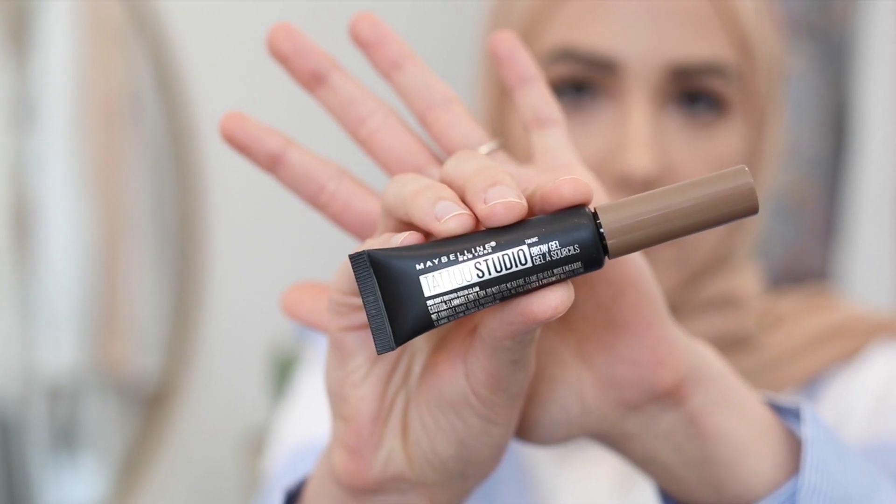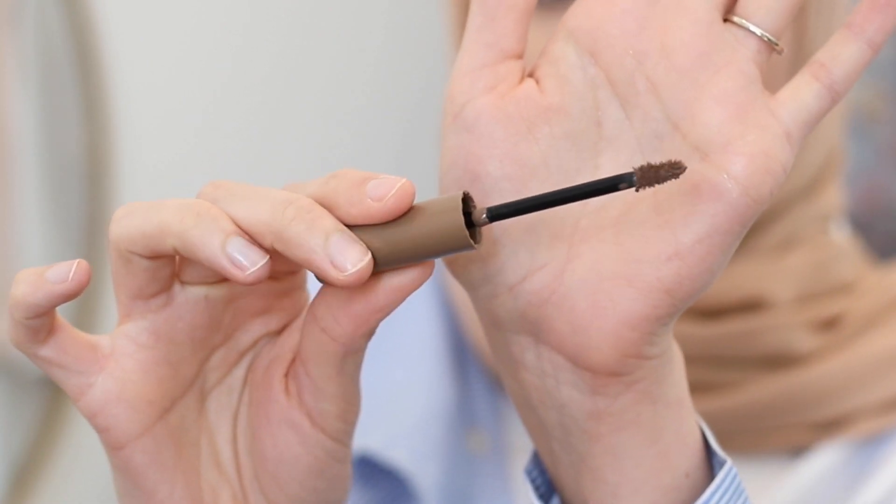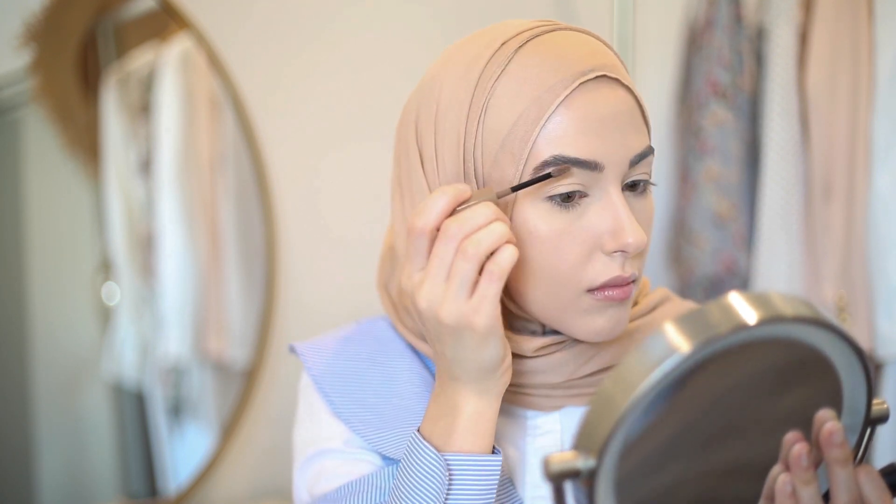Next I'm gonna work on my brows and I picked up the Tattoo Studio Brow Gel. I'm so excited to try this — the brush looks so good. There are all these tiny tiny little hairs; it looks super natural and soft but still defined, which is what I absolutely love. Now I need some color in my face.